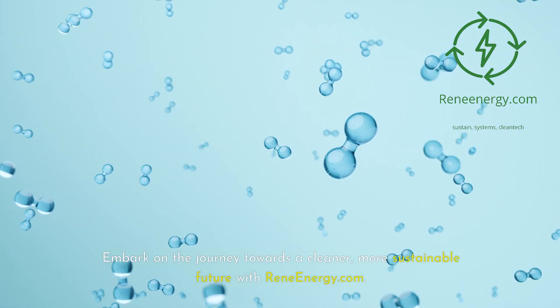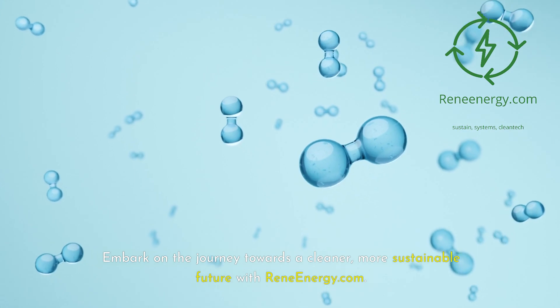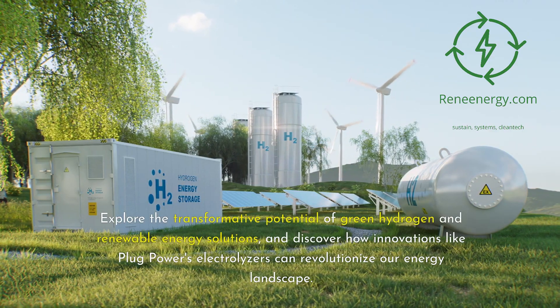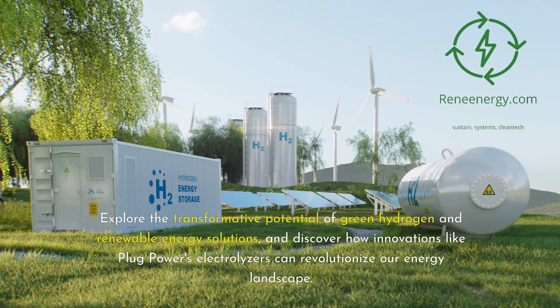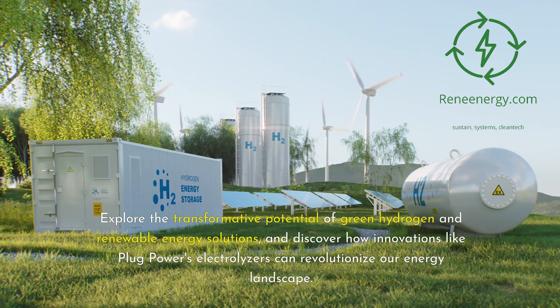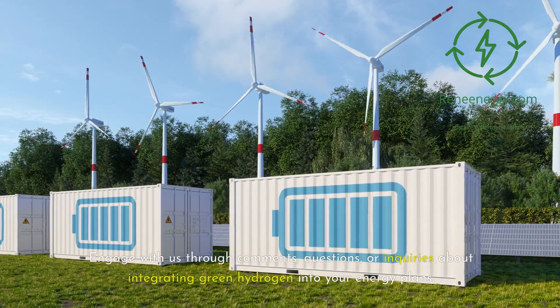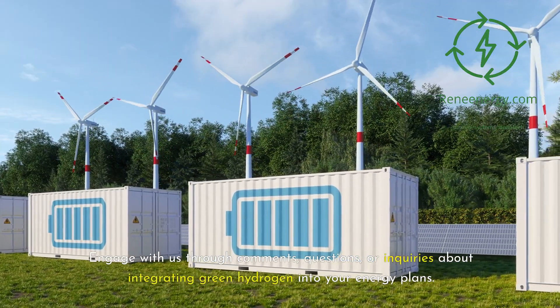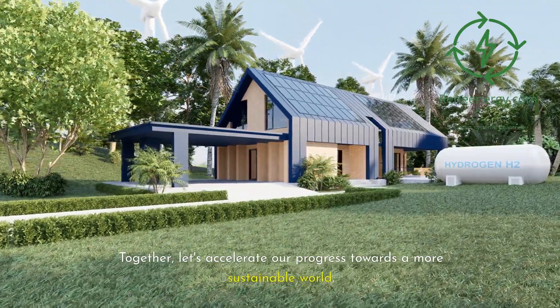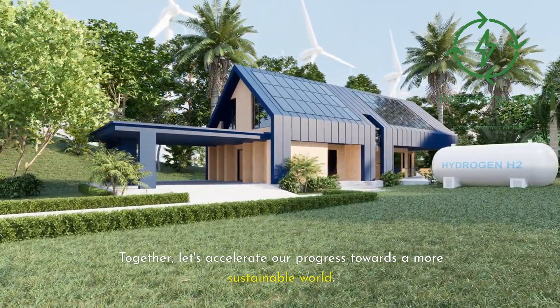Embark on the journey towards a cleaner, more sustainable future with ReneEnergy.com. Explore the transformative potential of green hydrogen and renewable energy solutions, and discover how innovations like Plug Power's electrolyzers can revolutionize our energy landscape. Engage with us through comments, questions, or inquiries about integrating green hydrogen into your energy plans. Together, let's accelerate our progress towards a more sustainable world.